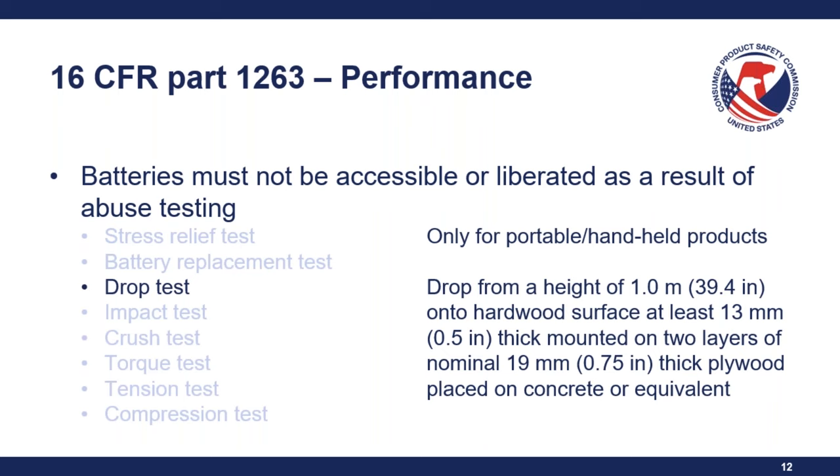Now we'll go over the certification requirements. Per the Consumer Product Safety Act, every domestic manufacturer or importer of a product subject to a mandatory consumer product safety rule must issue a certificate of compliance based on passing test results. This will be a General Certificate of Conformity for general use products, or a Children's Product Certificate for children's products — products primarily designed or intended for children 12 years of age and under. These two certificates contain the same information; illustrative examples are available at the links on screen.